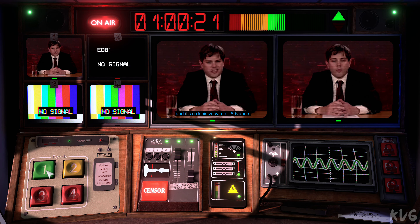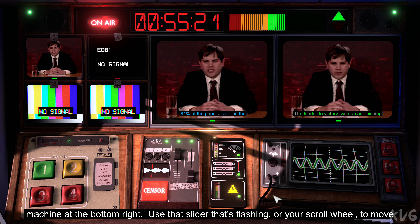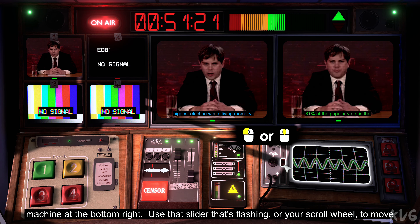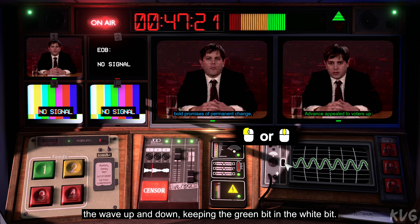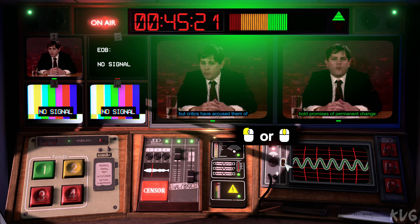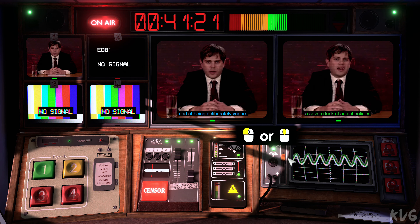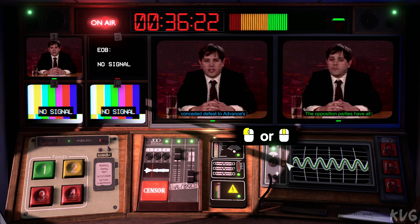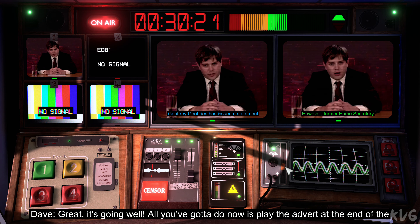First, the votes are in and it's a decisive win for Advance. We often get a bit of interference around this time, mate. Keep your eye on the machine at the bottom right. Use that slider that's flashing or your scroll wheel to move the wave up and down, keeping the green bit in the white bit. But critics are accusing them of a severe lack of actual policies and of being deliberately vague. The opposition parties have all conceded defeat to Advance and its overwhelming mandate, but have yet to appear publicly. However, former Home Secretary... Right. It's going well.